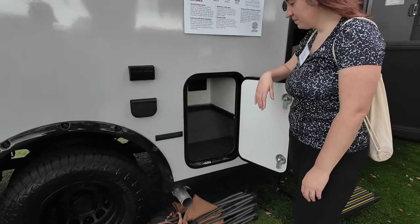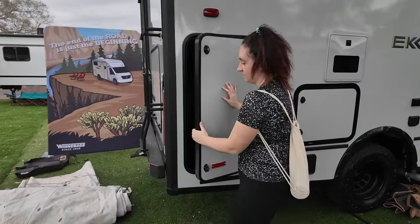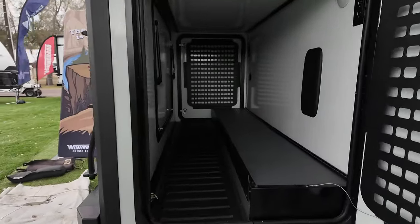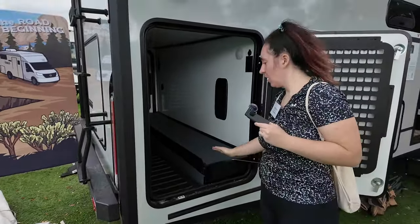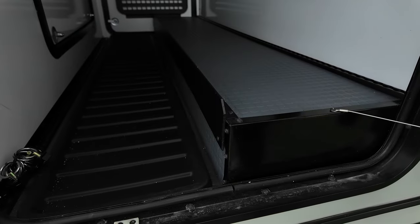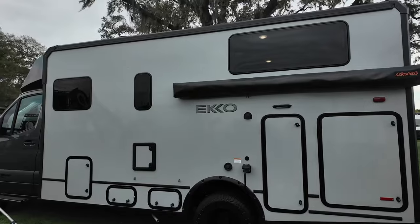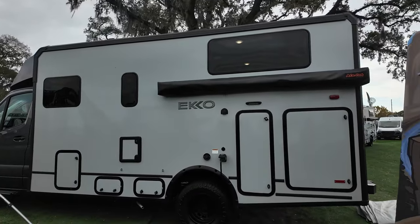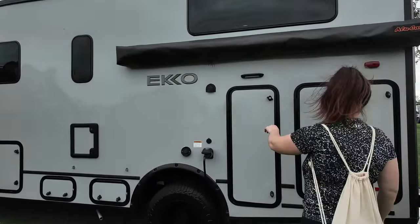To the left of the front door there is a storage area and your propane access. Around back is the rear garage space with big pass-through storage and Molle panels on the doors. That ledge is noticeably longer than on the Transit version. You still have the optional batwing awning on the side that pivots around to cover the back, plus another access door and the water bay right behind that.